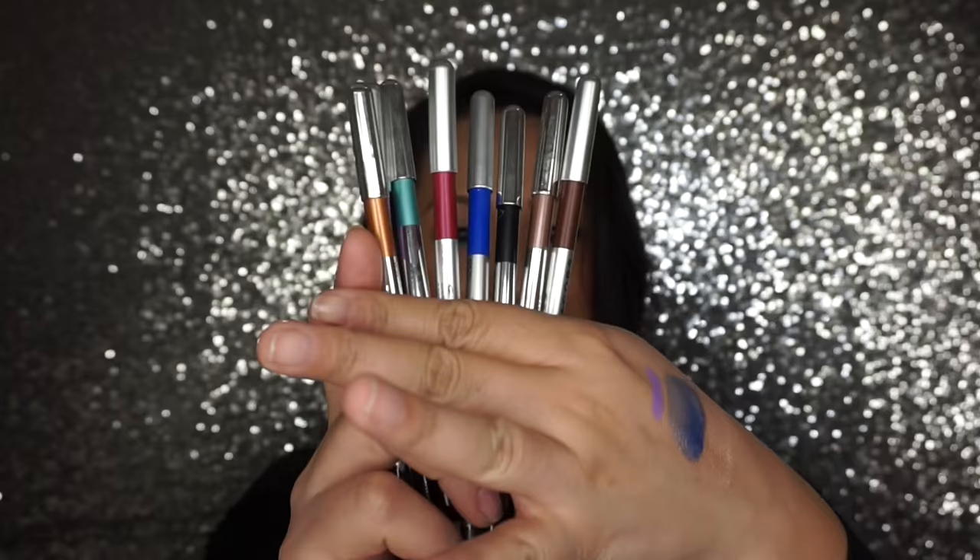I have quite a few — let me show you guys. So just to show how much I love these pencils, this is my current collection, and now I can add this one to it. They wear beautifully, they're very long-lasting, very comfortable, and the quality is just there — so I definitely recommend these.